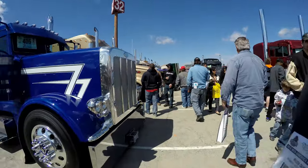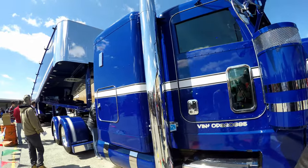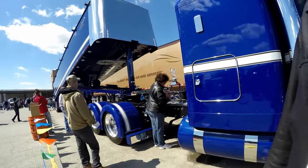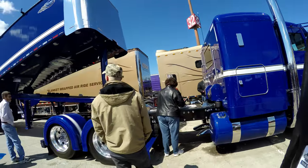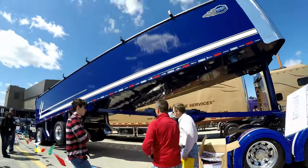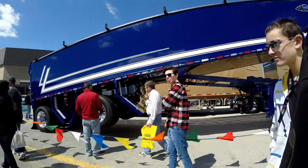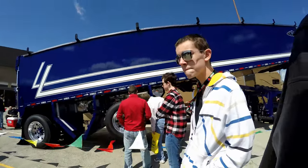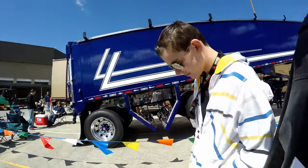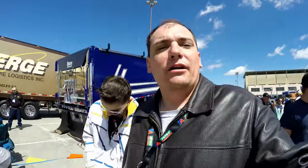Now here's another Peterbilt that has got a very nice color to it. I like the blue with the white stripes like that — and it's got like a dump trailer on it. So we're going to have a look at it. I think we're pretty much done with cruising along outside here. I think we've got pretty much everything that's really interesting — there's probably some more trucks we haven't shown yet, but there are so many trucks out here.